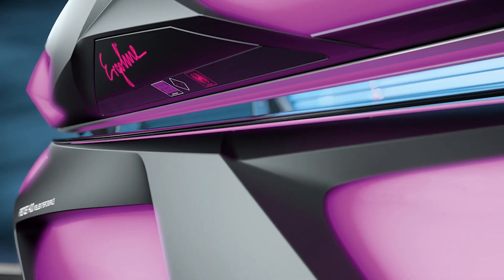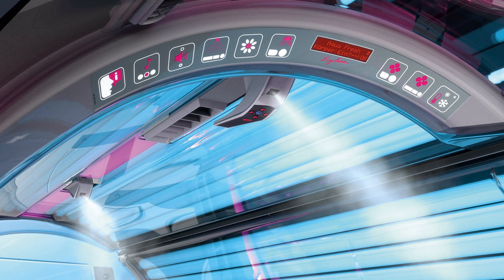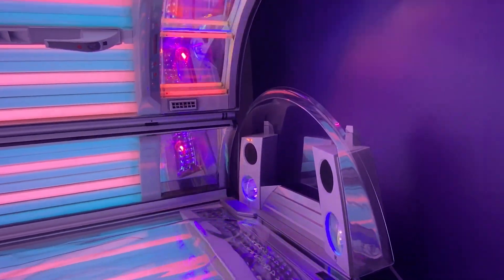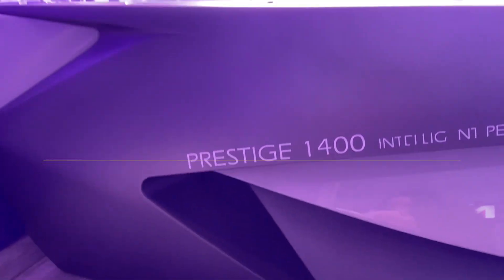Its futuristic control panel gives you complete command of your tanning experience — adjust intensity, temperature, even fan speed. And let's not forget those built-in speakers. Tune into your favorite playlist and drift into a sun-kissed dream.